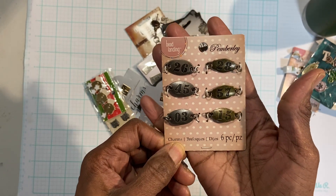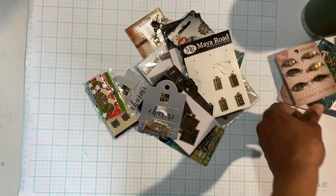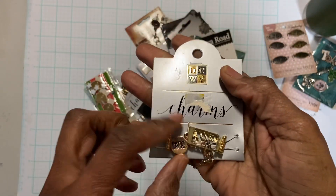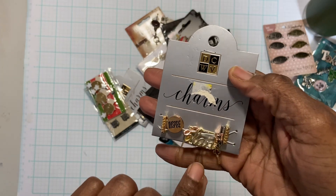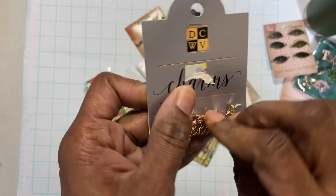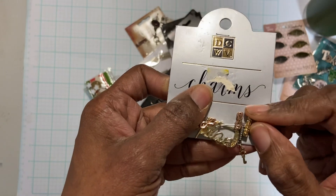Just turn this up like this. And then there are these charms that say 'inspire,' 'plan,' there's a cute little keyhole or key, and then I think those are glasses.